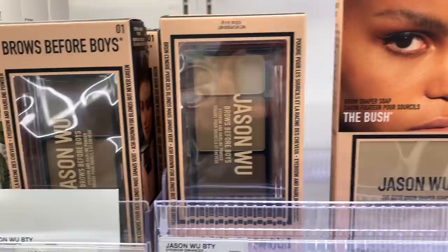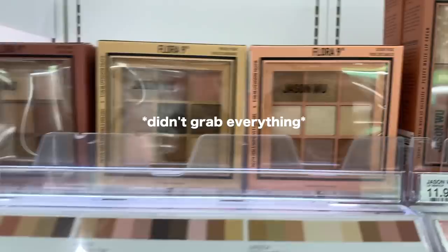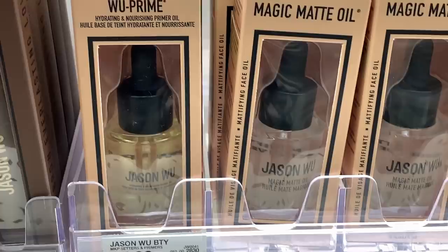They had a really exciting brow product I wanted to try, so I grabbed the products I felt like we could potentially fall in love with. I don't have any of the complexion products because my shade was sold out, and the primers seemed really mediocre. I'm going to finish up my face and then jump right into the Jason Wu products.